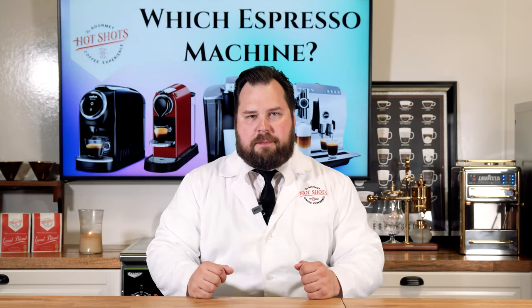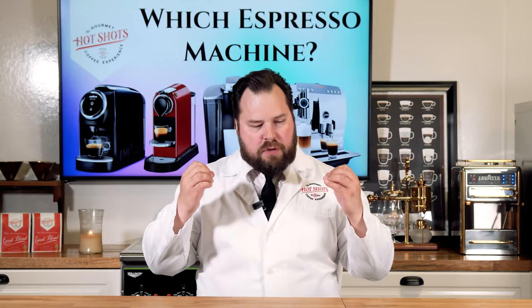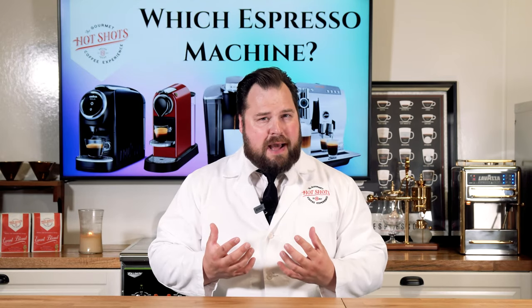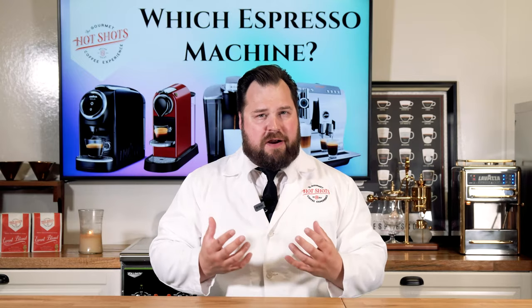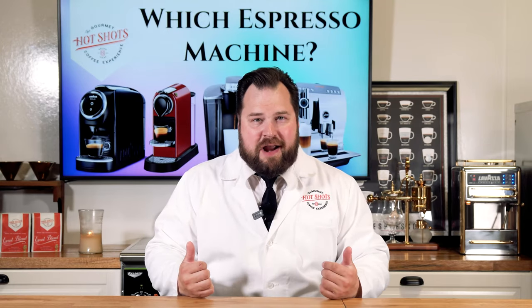That being said, let's go into the second part. Hot Shots — the gourmet coffee catering experience that we offer — our business was built on capsule pod machines, very high-end capsule pod machines that deliver very quickly, very fast, and a very high quality product. That's the business I've created about 13, 14 years ago now, and that is what I focus on.